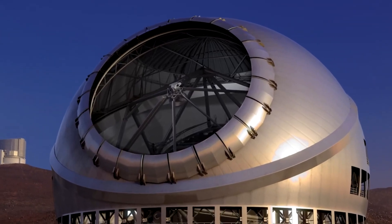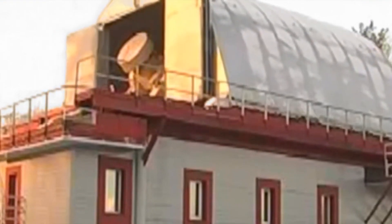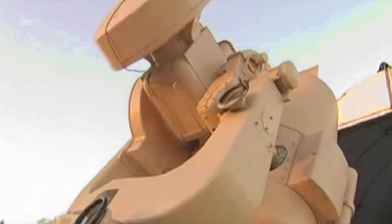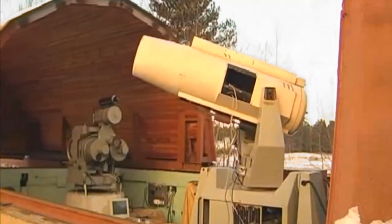You got it right! Well done! Did you know some telescopes are so strong they can spot planets orbiting other stars? These observatories are built high on mountains, where the air is clear, so they can get the best view of space. Some even move to follow stars across the sky.